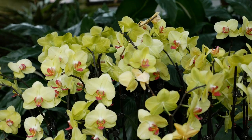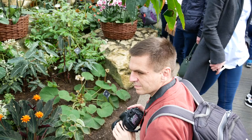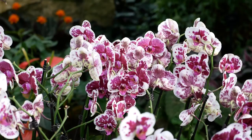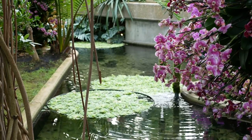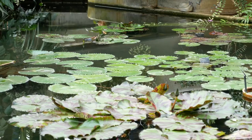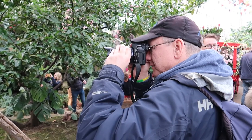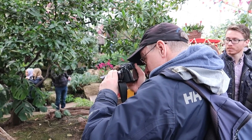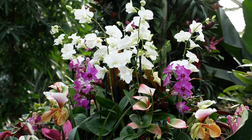Chris takes the opportunity to dust off his DSLR and take some stunning floral photos. Andy tries out his new 4K camera with a selection of lenses to capture the experience for this vlog.